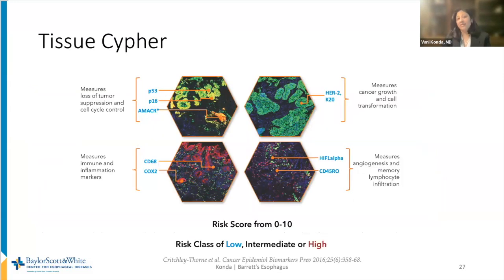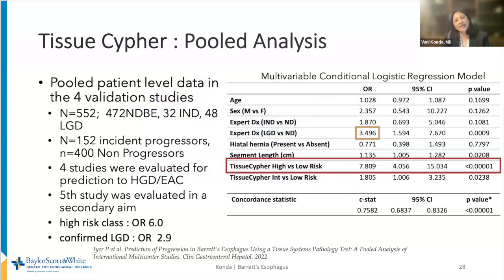A panel of biomarkers may provide more information and better risk stratification. A commercially available test called Tissue Cipher includes P53 and 16 features that also include morphologic assessment. This assay can be used on archival specimens, and software provides a risk score of 0 to 10, grouped into a risk class of low, intermediate, or high. In a pooled meta-analysis from the Mayo Clinic, a high-risk class by Tissue Cipher significantly predicted progression compared to clinical variables alone — twice that delivered by expert GI pathology review assessment of low-grade dysplasia — both in direct comparison and in logistic regression models.